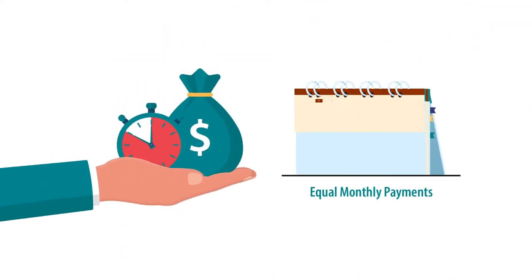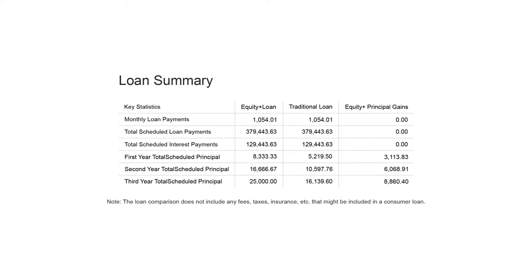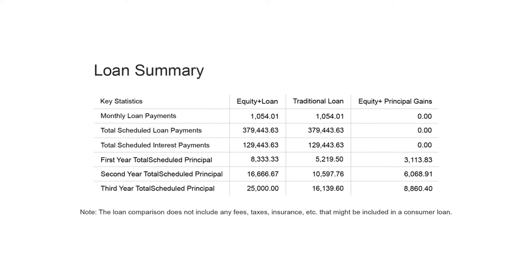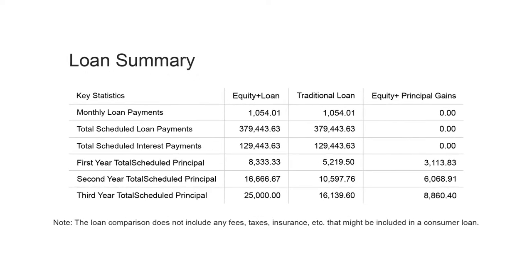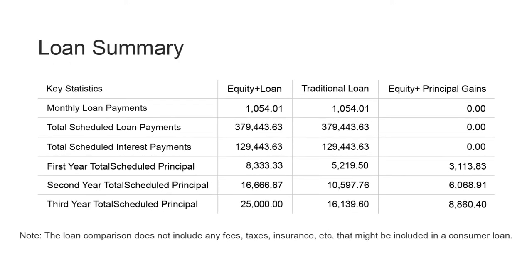Also known as an installment loan, fully amortized loans have equal monthly payments. Over time, the principal balance of an amortized loan decreases. A borrower can monitor the progress of paying off his or her loan's balance by using an amortization schedule, which depicts exactly how much of each month's payment goes towards interest and how much is applied to principal reduction.